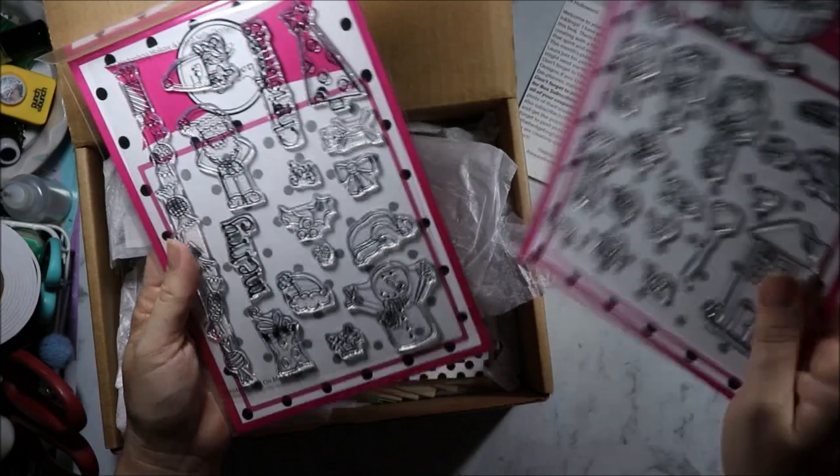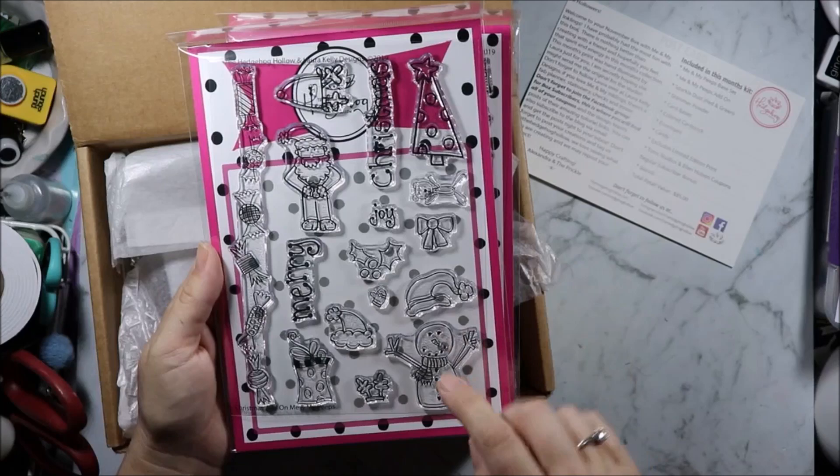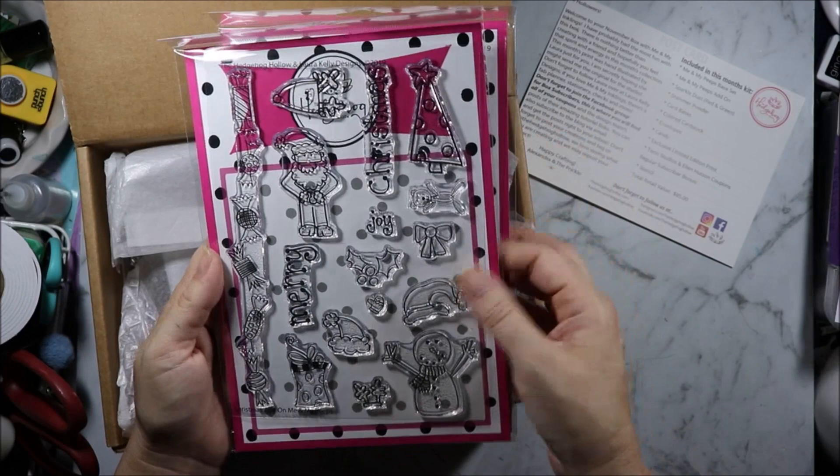And then we have the Christmas add-on Me and My Peeps. We have Santa, a snowman, Santa's hats, a lolly border, Merry Christmas, a tree, a present, a bear, and a bow.